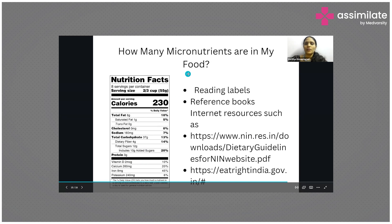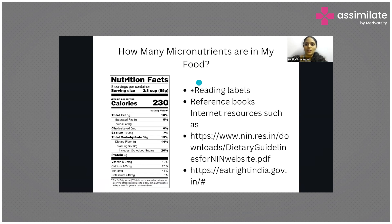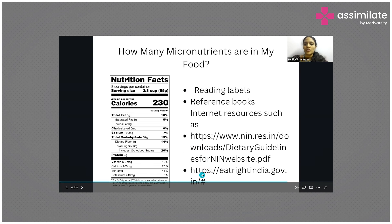To know how many micronutrients are present in your diet, you can refer to resources that list requirements by age, as mineral requirements change with age. You can also visit the Eat Right India website for information about micronutrient requirements. Read labels carefully and make sure you are having good amounts of vitamins and minerals in your diet.